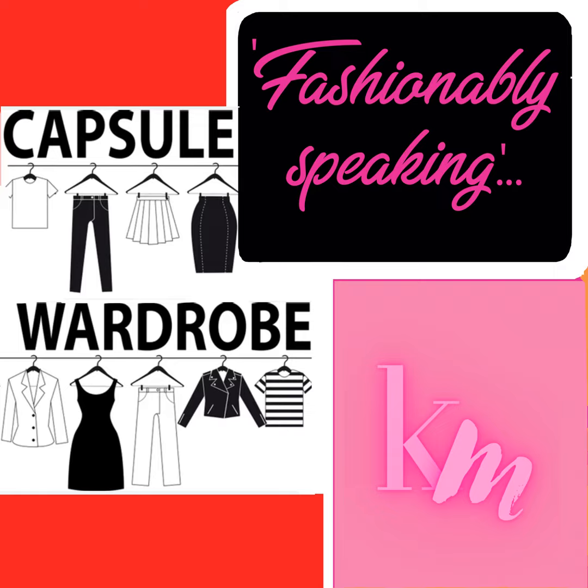Traditional capsule wardrobe suggestions often cater to colder climates in the US or Europe, featuring items such as trench coats, heavy sweaters and long boots that may not be suitable for our temperature and humid weather. In this context, how can we effectively create a capsule wardrobe tailored to our specific climate and lifestyle? Let's discuss that.